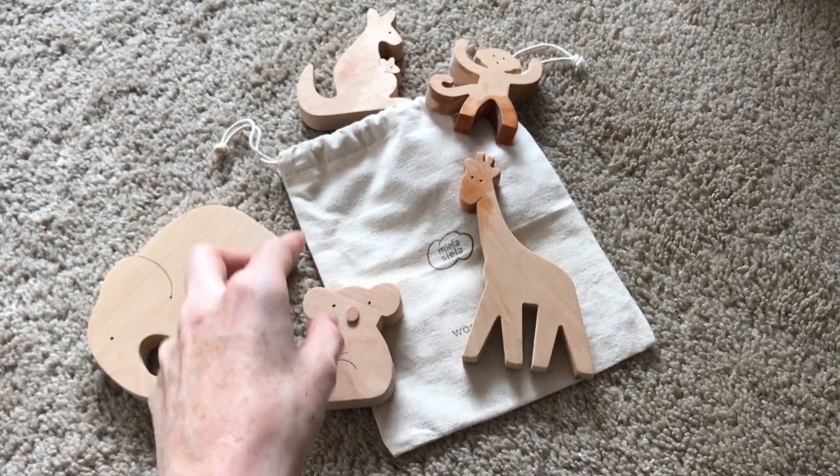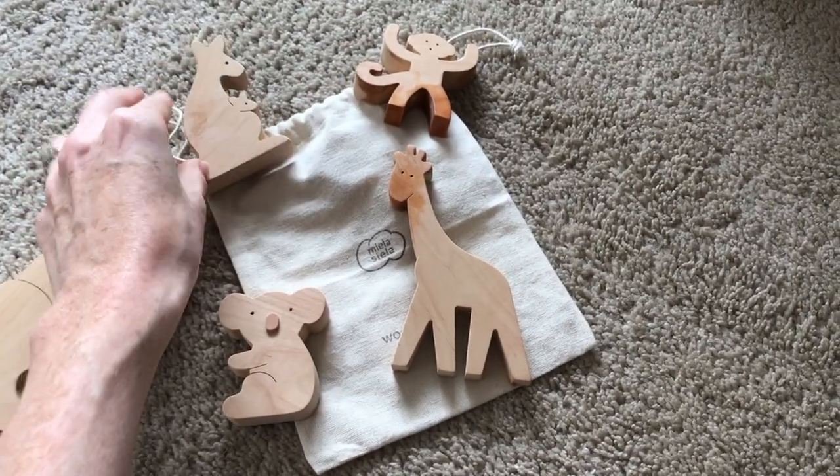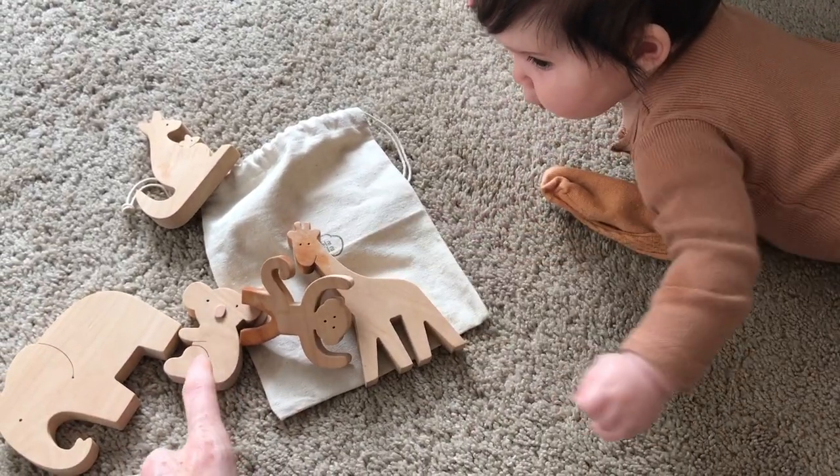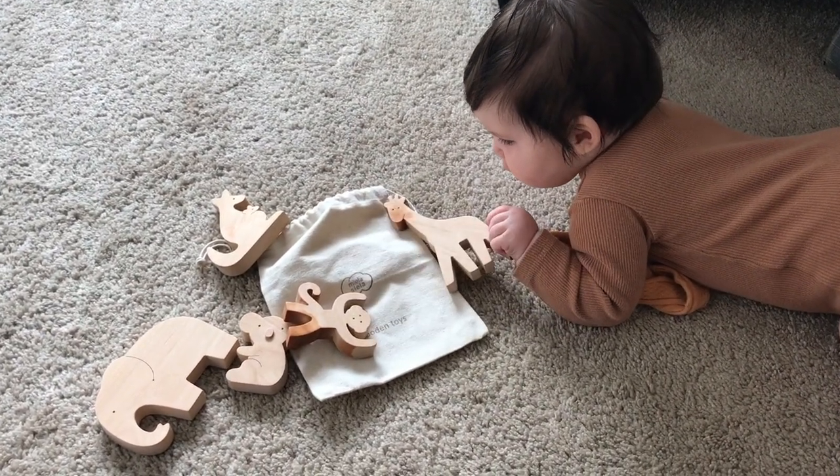I just love these, they're so cute. The little koala, and I love this little kangaroo that has the baby kangaroo in its pouch. So if you have little ones, I thought I would just share that we're loving those, and I'll link them down below in case you want to buy some for yourself.